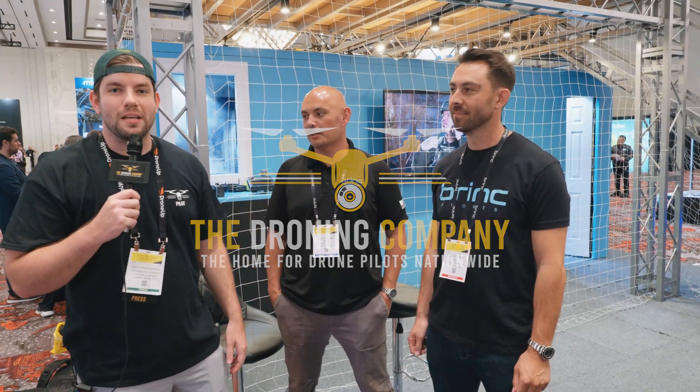Hey, it's Chris Fravel from The Droning Company here today with our friends from Brink Drones. Gentlemen, if you wouldn't mind introducing yourselves, telling everybody what you do at Brink, and then we can get into the logistics of the drone and your company and what your missions are. Hi there, I'm Will Hudler, VP of Public Safety Operations for Brink Drones. And my name is Brett Konda, VP of Sales and Marketing at Brink.